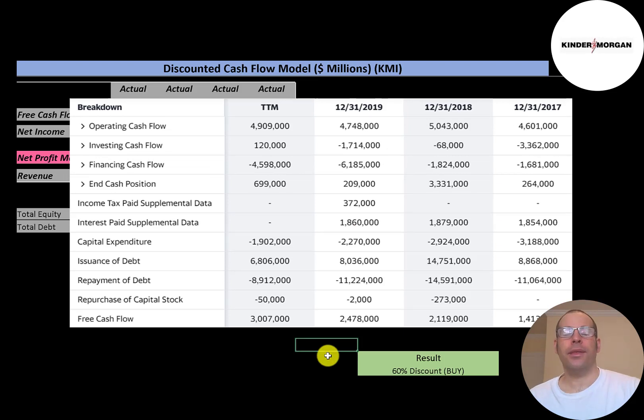This is the company's statement of cash flows. The top line is operating cash flow — how much cash the company generates from its operational business — and that's around $5 billion every year. Midstream companies tend to have high capex, so they spend about $2 to $3 billion a year in capital expenditures. Free cash flow is operating cash flow minus capex, and that was highest in the trailing 12 months at $3 billion.